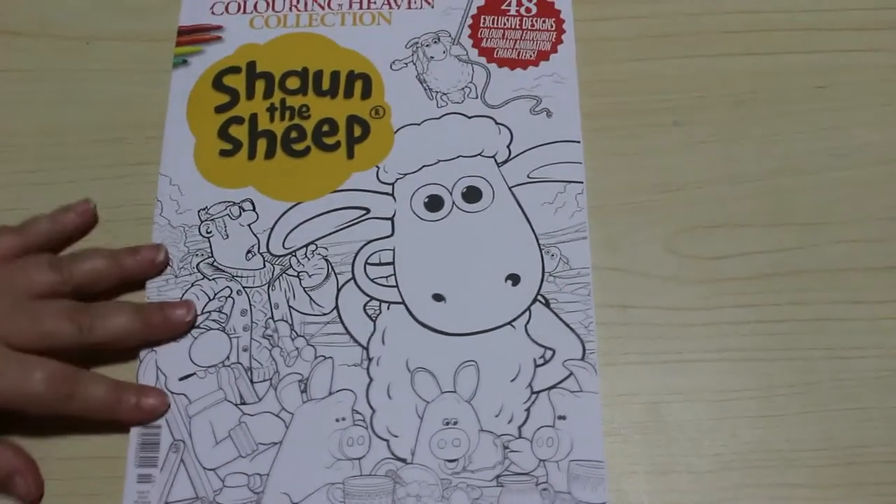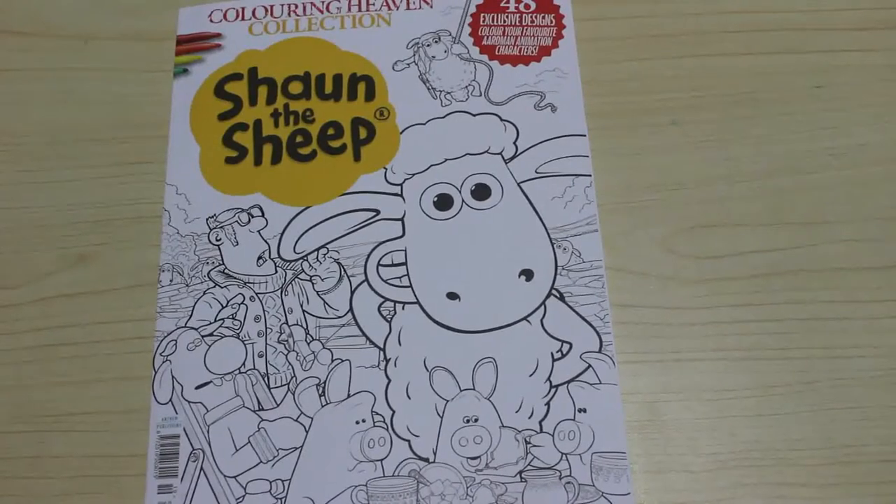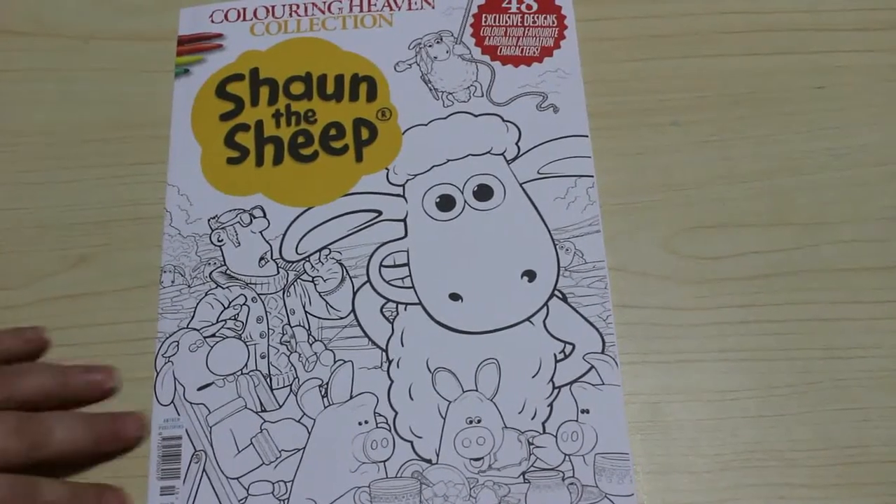Hi everyone, it's Andrea. Welcome back to the channel. I'm going to do a quick flip through of the Colour in Heaven collection Shaun the Sheep book. This is the one that's not part of the subscription — this is the extra. I wasn't going to buy it, but then I saw a few pictures and thought it was quite cute, so I'm going to get it.